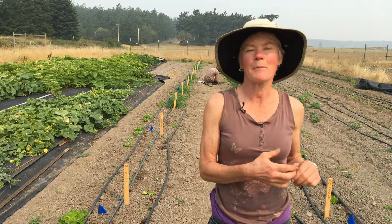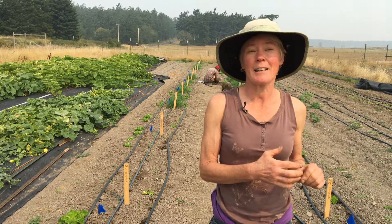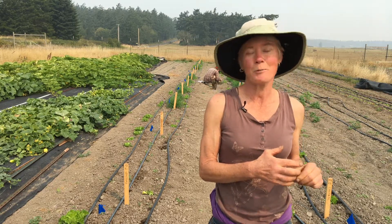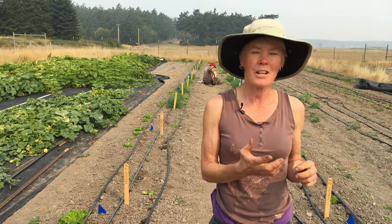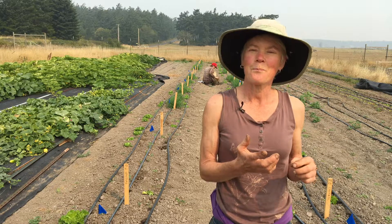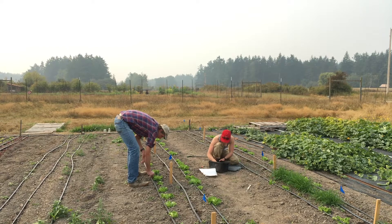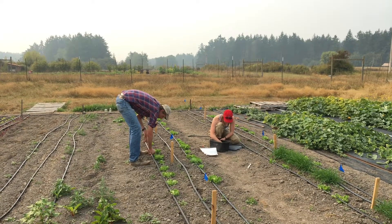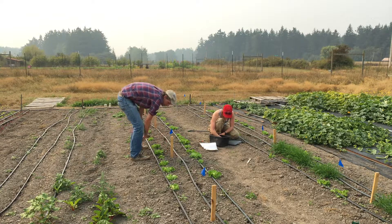I took some samples to an IPM specialist in Bellingham and she identified it as a wireworm — a particular new species of wireworm. Since then I've been mostly just trying to work around it, and so I'm very excited that there's research going on now to try to find some more pinpointed techniques for taking care of it.